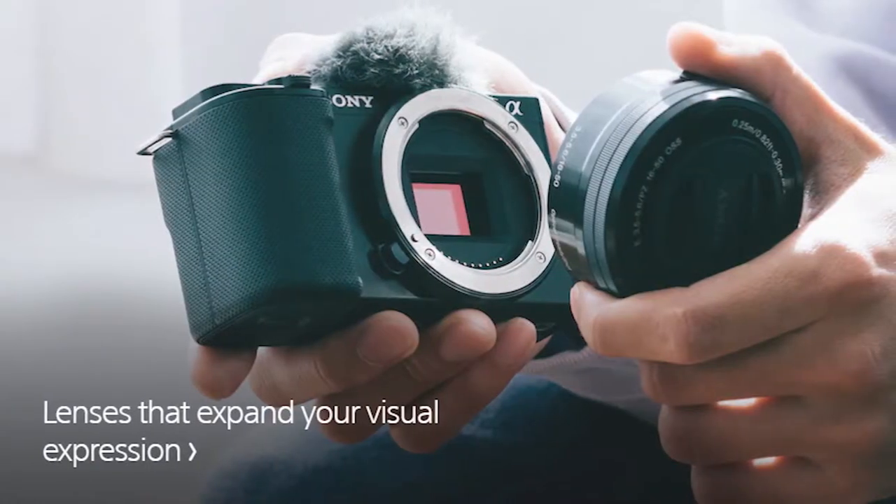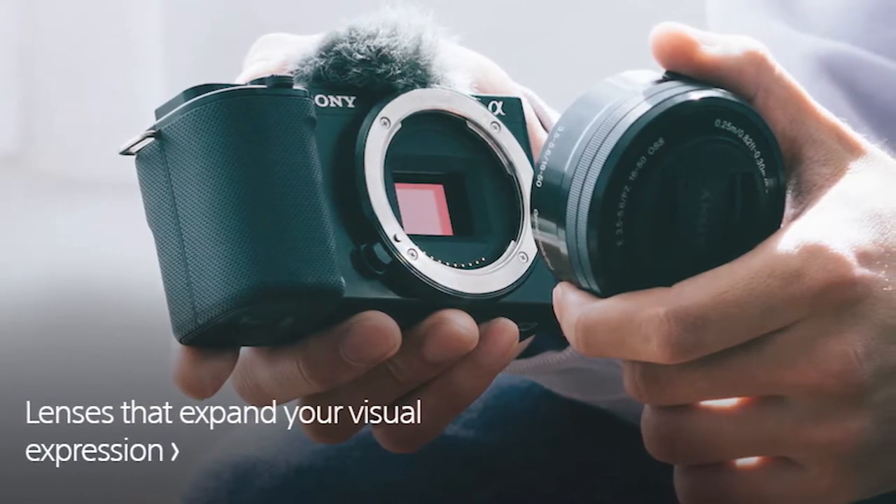The ZV-E10 is arriving in the near future — they just announced it. It has an APS-C sensor, a built-in capsule microphone with a windscreen, and a flip-out screen, similar to what Canon has had for a few years. If you're within the Sony ecosystem and you've had a Sony A-series camera, the ZV-E10 is a good upgrade since it still uses the same batteries from the A5100 and A6000 series. It's also good for streamers because it has an HDMI out.